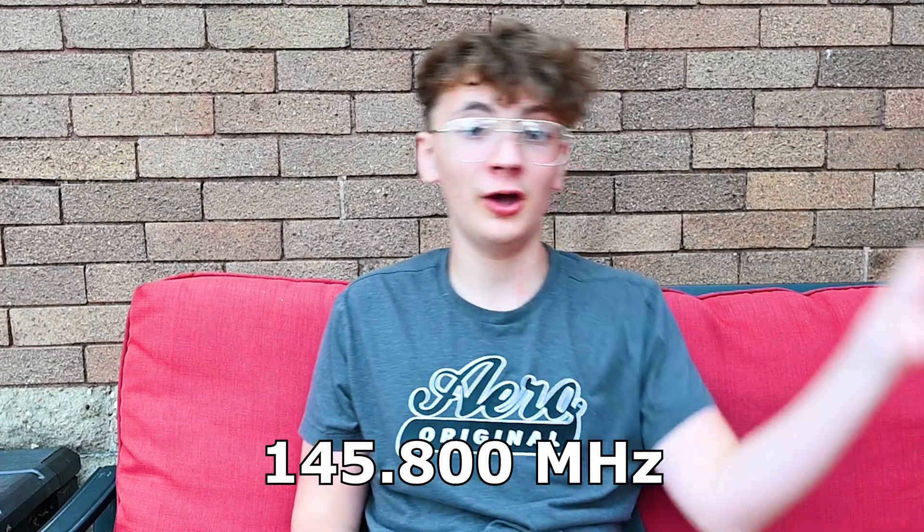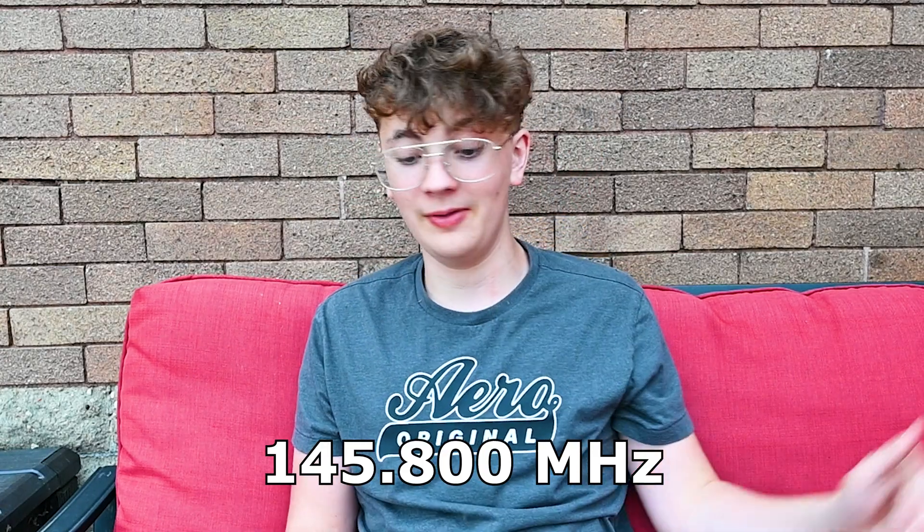Believe it or not, you can actually listen to the International Space Station with one of these $20 blue-flang radios. All you have to do is set it to the right frequency, look up when it's going to be passing over, and then literally just go outside and you should be able to hear the International Space Station as it flies over.